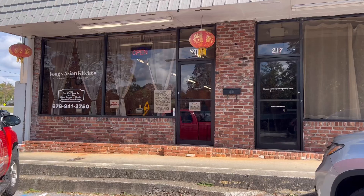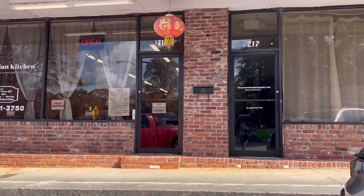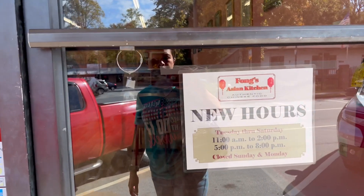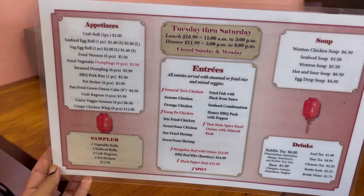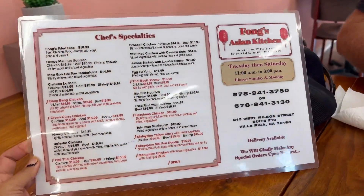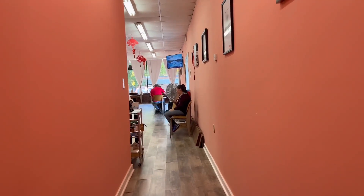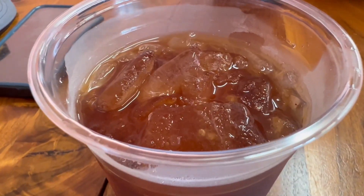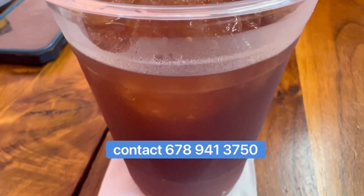At 217, they are open Tuesdays to Saturdays, 11am to 2pm, and then again from 5pm to 8pm. They also have a pickup service — you can order online and just pick it up.